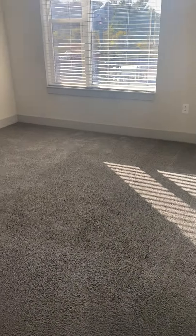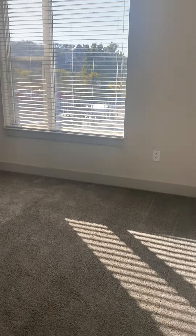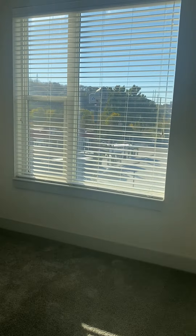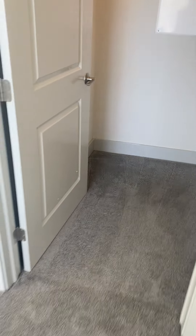And then here we have the bedroom. It does have gray carpet, so you still get that cozy feel in your room. Another wonderful view of the north side. And here is your beautiful walk-in closet. Truly, the space in this home — there's just so much and so much you can do with it all.